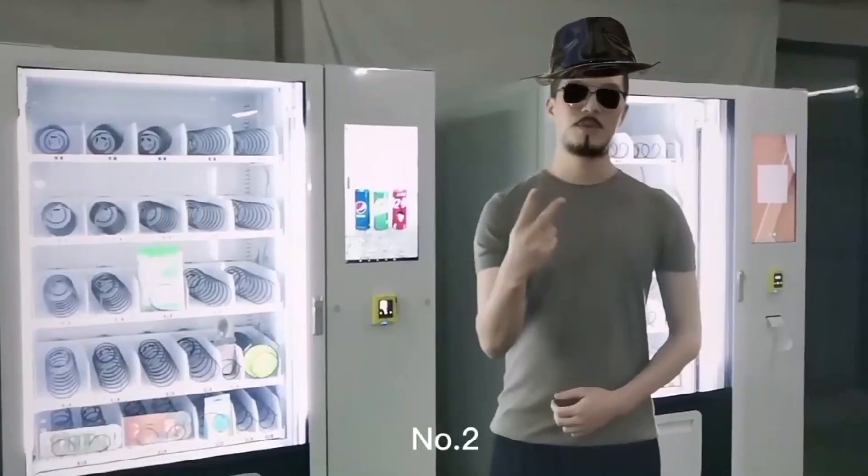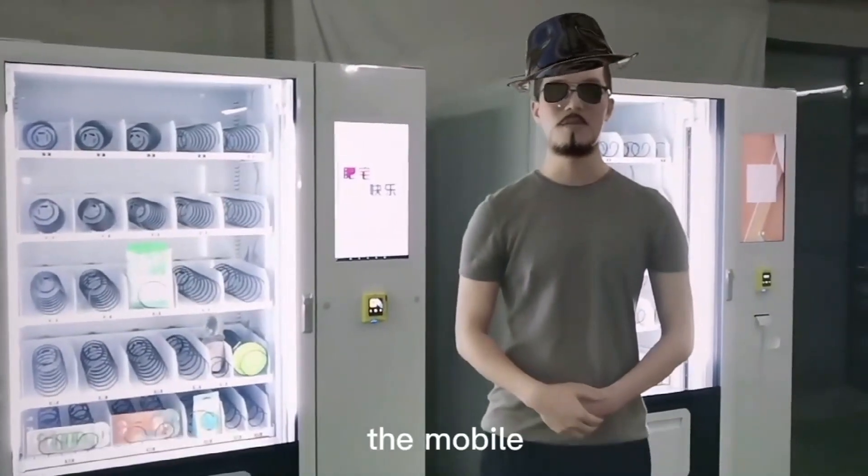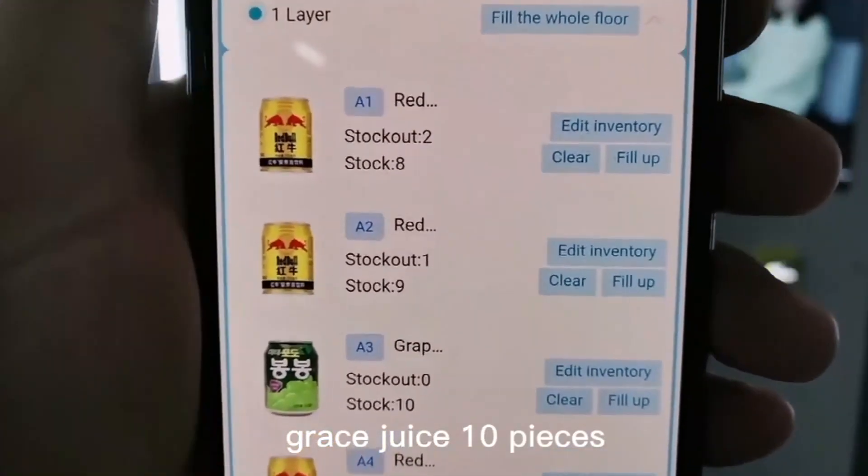Number 2. The operator can see the real-time stock data from the mobile phone — Red Bull 8 pieces, Grey juice 10 pieces. Wow, so convenient.